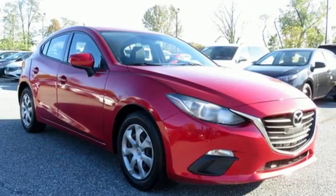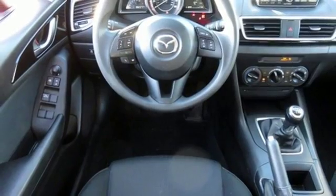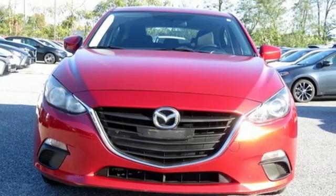Inline four-cylinder engine, metallic paint, gas pressurized shocks, and manual transmission. With Mazda, driving is what matters most. Stop in for a test drive and make it yours today.